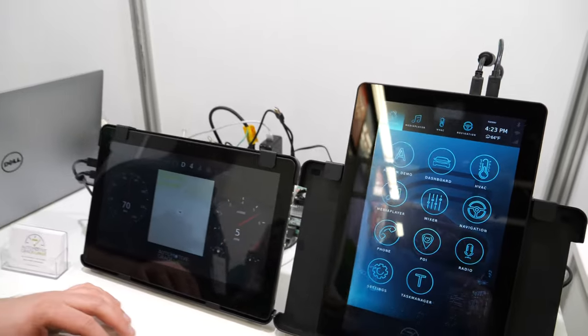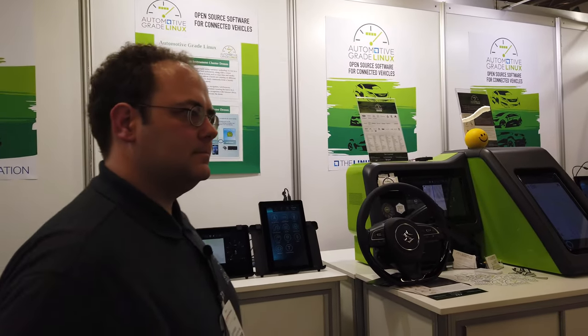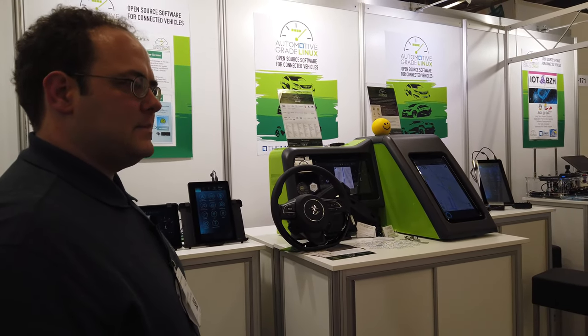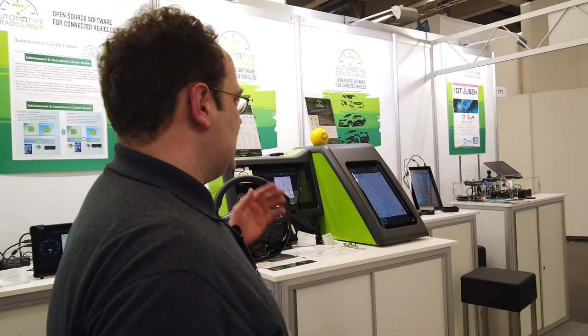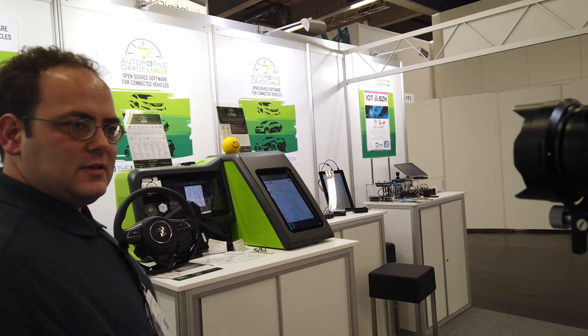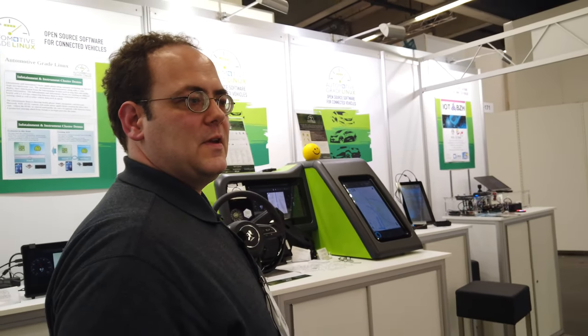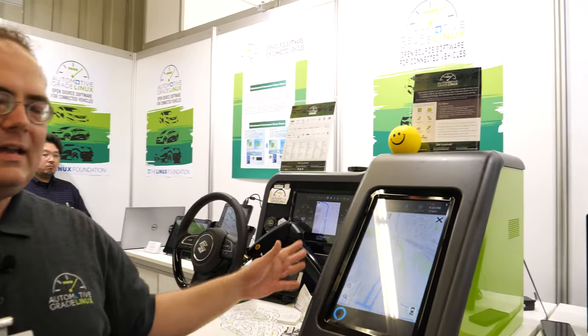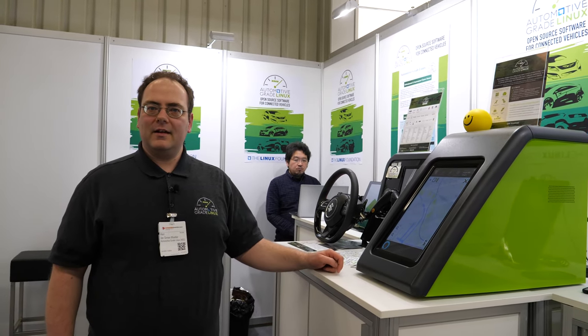What's the big challenge? It's a big challenge to do automotive grade. Is it to do with reliability, security, speed? Reliability and security are important topics. AGL has security extensions built in because we think you cannot just attach security at the end. We have a security framework active and access control to our APIs built in — that's what's special about AGL over a standard off-the-shelf Linux system.